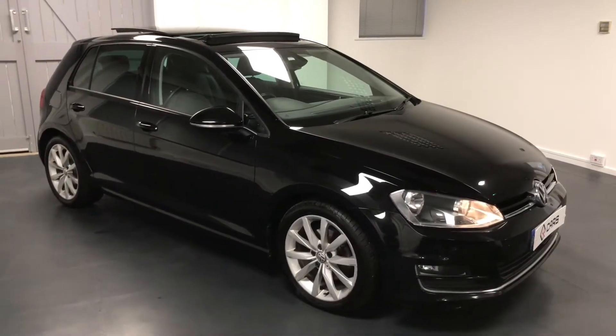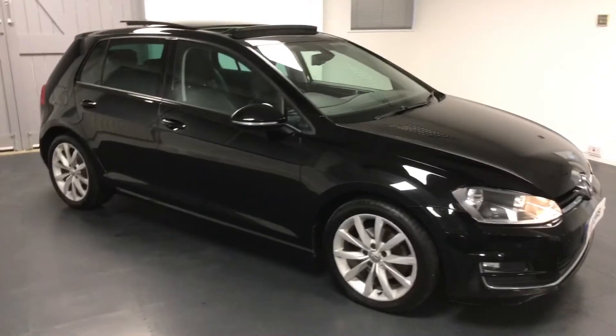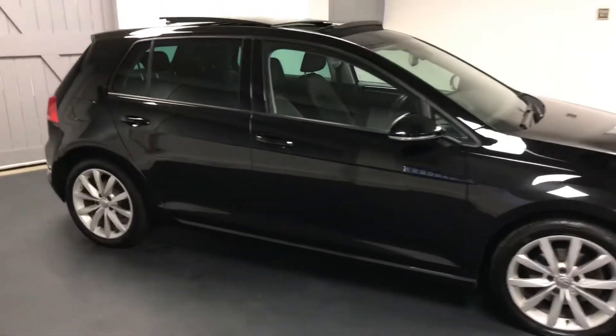Hi and welcome to a video from Quattro Tech Cars. Here today we present you this lovely VW Golf — it's the 2 litre diesel GT, 150 PS.